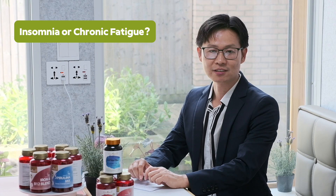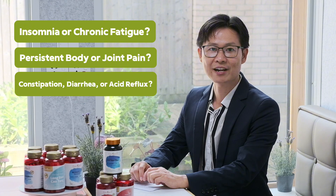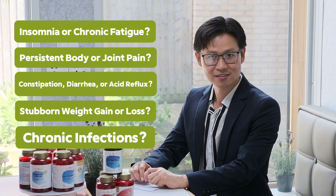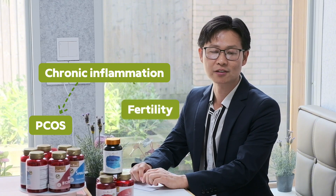Are you struggling with any of these chronic inflammation symptoms? Insomnia or chronic fatigue? Persistent body or joint pain? Gut issues like constipation, diarrhea, or acid reflux? Stubborn weight gain or loss? Chronic infections? Anxiety or low mood? If you answer yes, chronic inflammation might be the underlying cause affecting your PCOS and even your fertility.